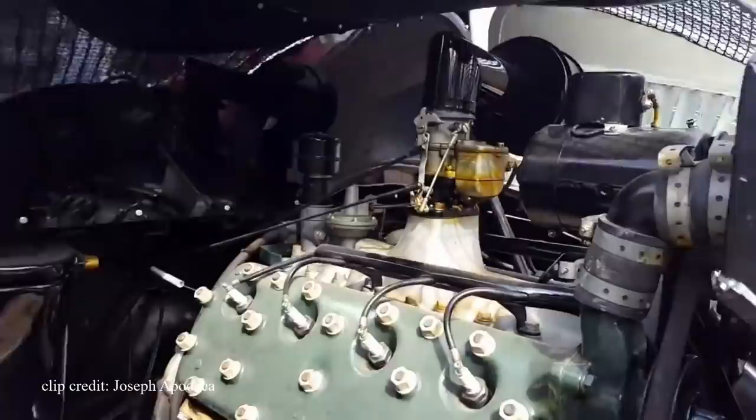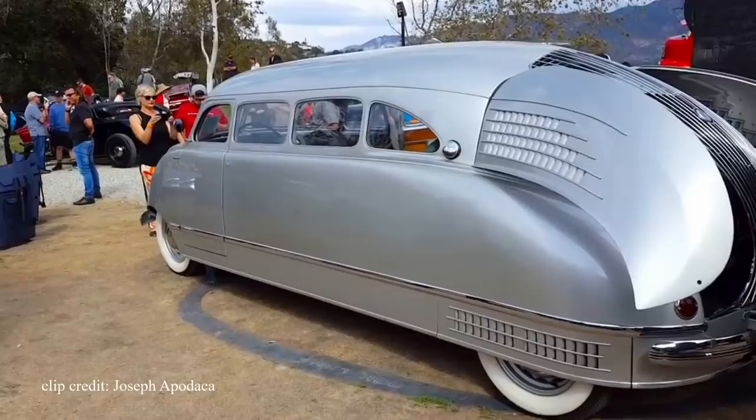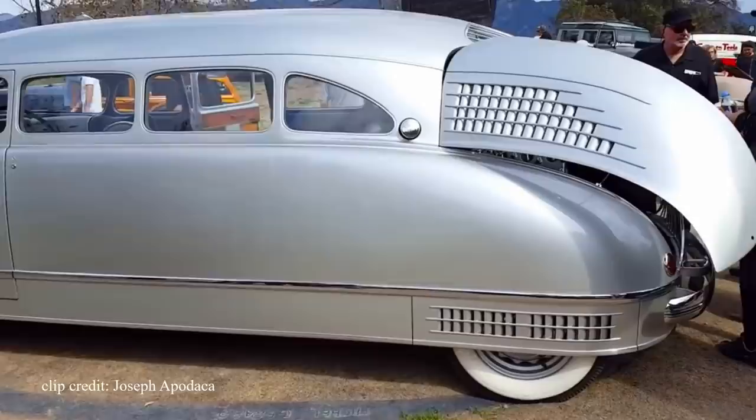They say to be great is to be misunderstood, and I guess this saying holds true when discussing the Scarab. It was just too ahead of its time to really be appreciated, and for the public to yearn for a vehicle more suited for living on the road. We wouldn't see this type of vehicle become popular for about 10 years, and it would take another 30 for them to catch up to the Scarab when it came to comfort and amenities.